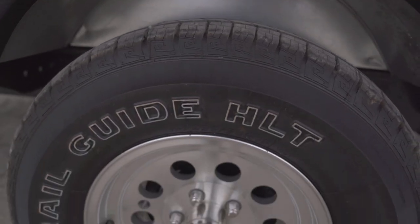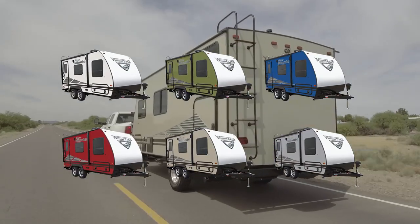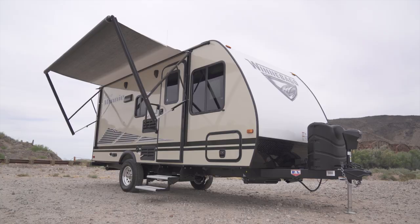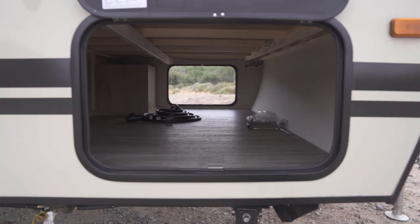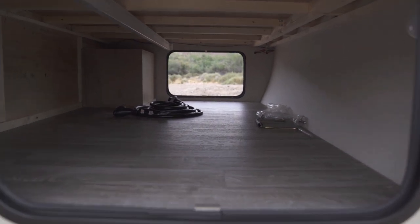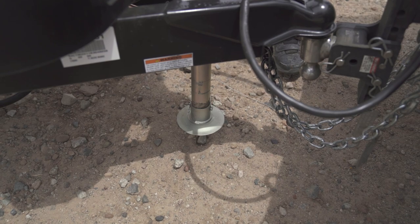All Micro Minis come outfitted in 15-inch stylish aluminum wheels, and you can choose from six different exterior colors. The 13-foot power patio awning is easy to use, and the basement storage spans the width of the trailer. The power tongue jack adds just the right touch on this amazing little trailer.